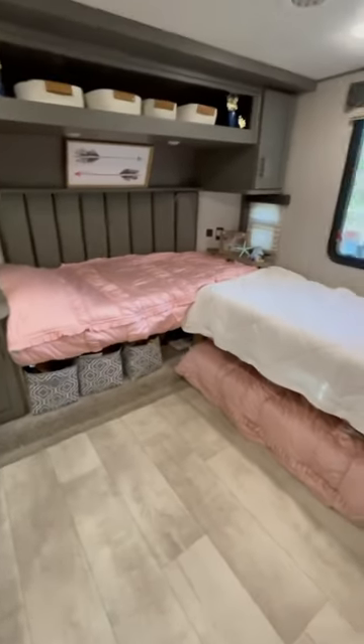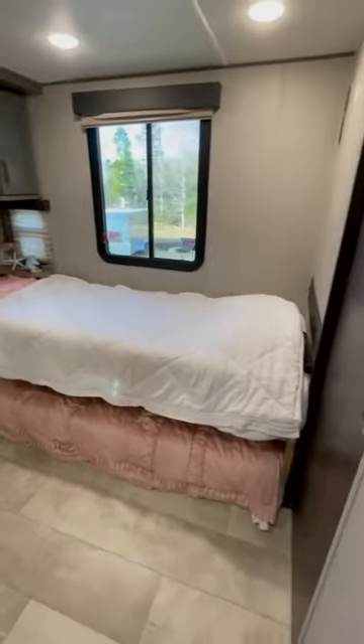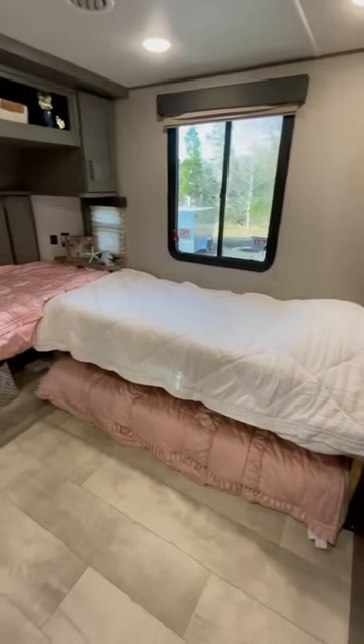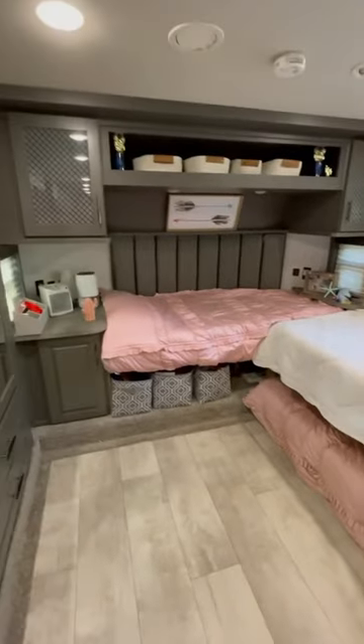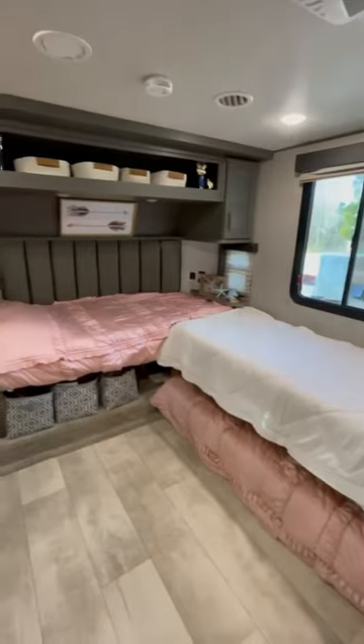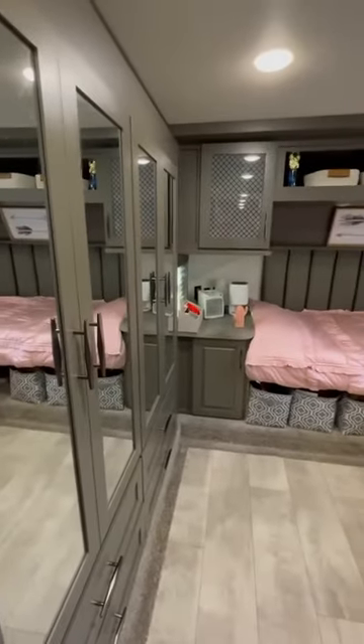The kids now have wardrobe storage with pull-out desks and room for toys and their favorite items. This room is quiet for the kids while they sleep, but allows us to still have full use of the rest of the RV. Follow along as we transform this room and the rest of our RV even more.